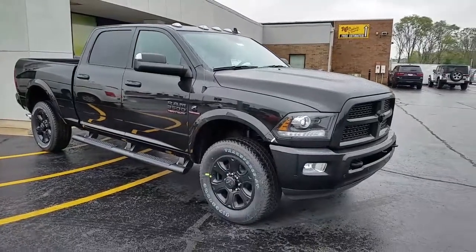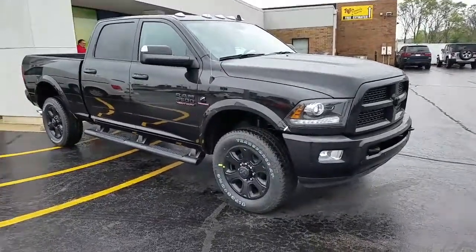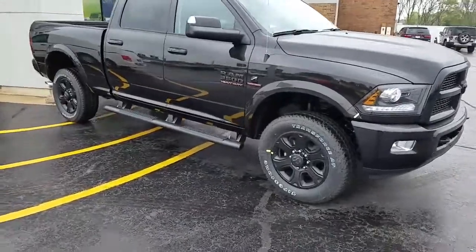This is the Ram 3500 we've got here at Bozak. Wanted to show it to you. I know it's not a 2500, but it's a 3500.